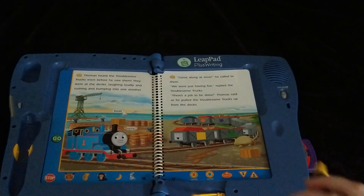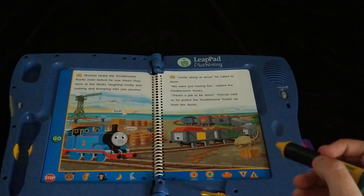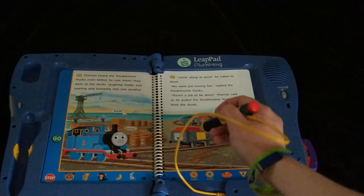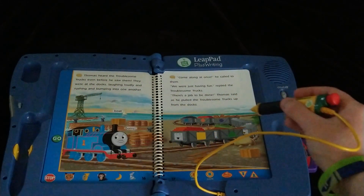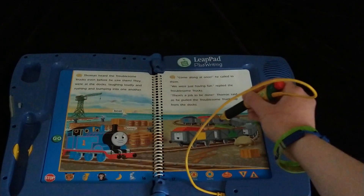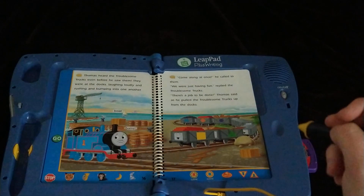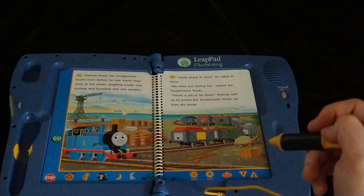Two games on pages 16 and 17. Touch one of the troublesome trucks to find out which one is laughing loudly. The troublesome truck we're looking for is carrying wood. You found the troublesome truck that is carrying... there we go, it's that one. This one's kind of tricky. You found the troublesome truck that is laughing loudly. Let's try another one.